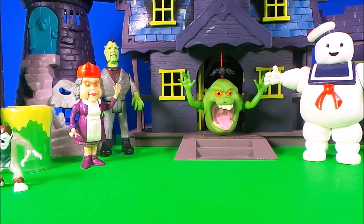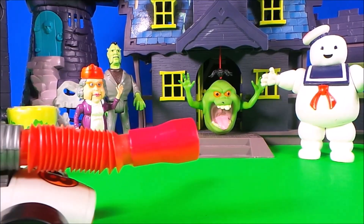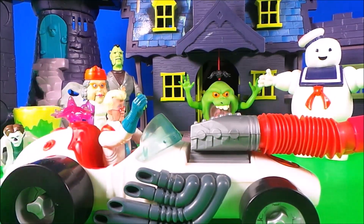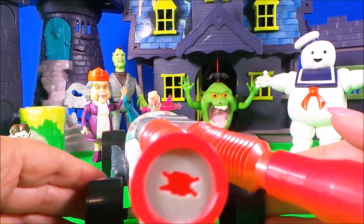That was our fabulous scary granny — but look what's coming now! It's Egon driving Ecto 500. It's super cool!